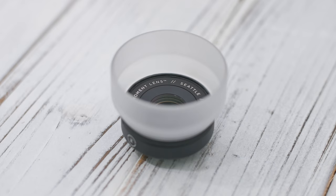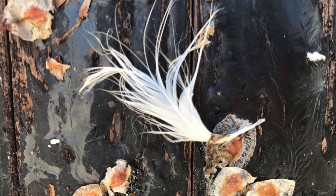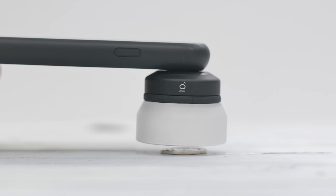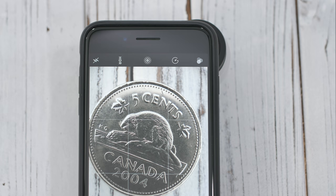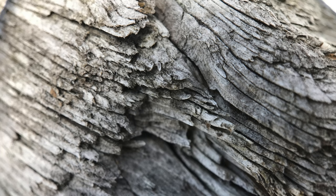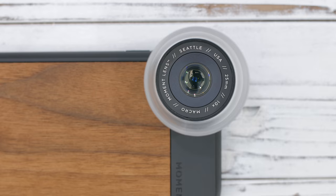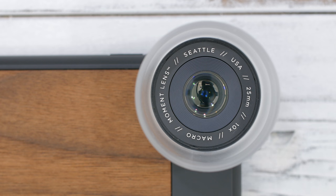The second lens I checked out is the super 10x macro, which lets you get so close to your subject that I actually thought it wasn't working in some situations because I simply wasn't close enough. You're able to zoom into details like never before, and the images are tack sharp — which really surprised me. The removable diffuser helps by closing in on the edges and setting an optimal distance from the subject. It's not a lens I'll use as much as the wide angle, but the samples are impressive. It's also significantly lighter than the wide angle.